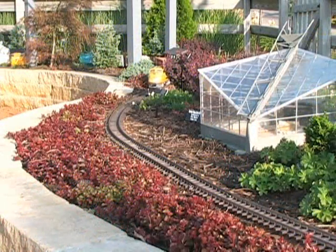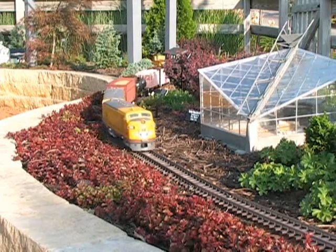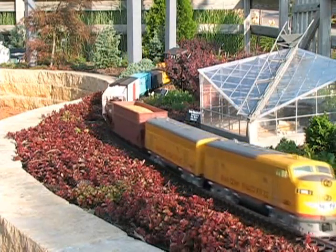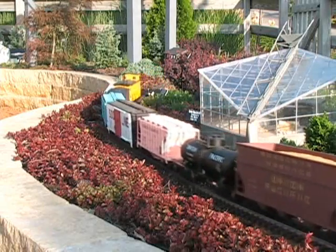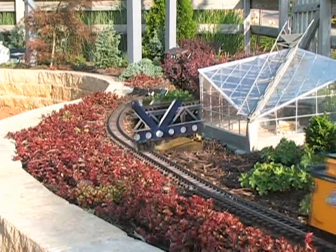This model is an impressive diesel, an F-Series Union Pacific, which has an operating A and B unit. It is quite powerful and as you can see we can pull quite a few variety of cars with it.